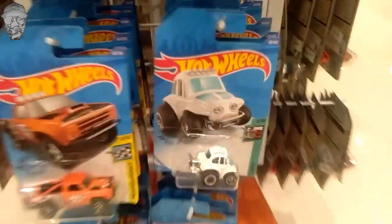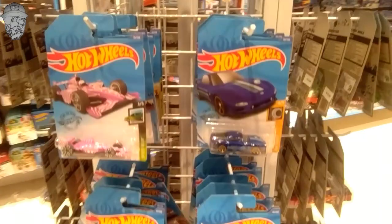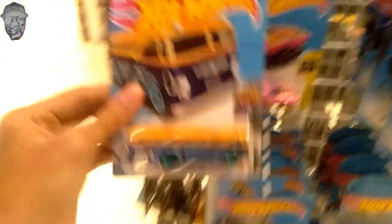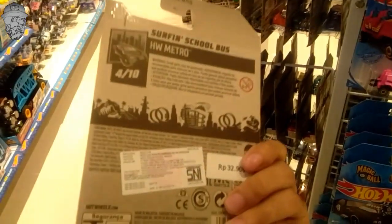Terlihat disini itemnya item lama ya. Belum begitu ada yang menarik nih kalau menurut kolferi sih. Dan disini cuma segini nih gantungannya nih. Ini ada school bus nih, cakep sih. Tapi tidak fokusan jadi taruh aja. Kali aja ada yang minat.